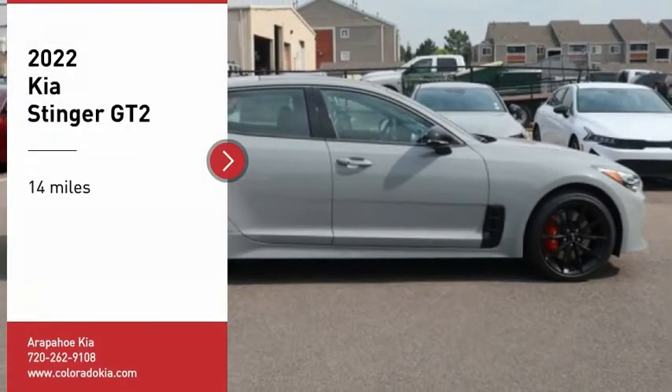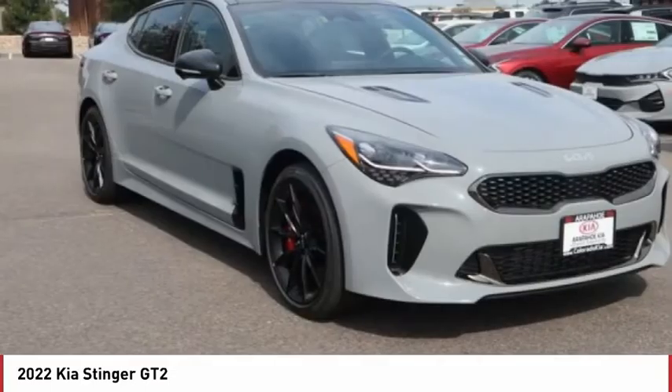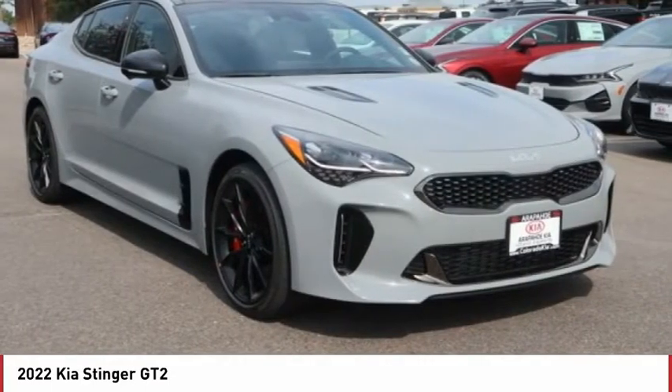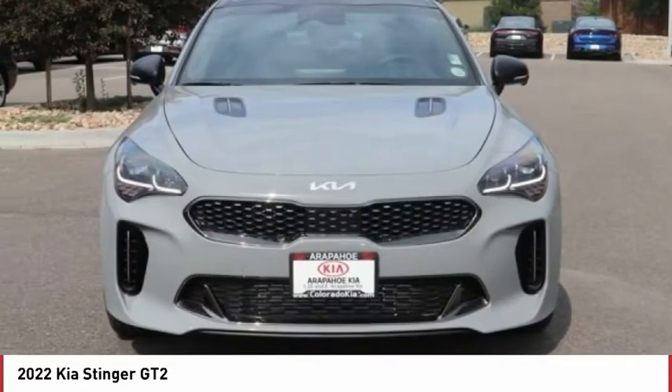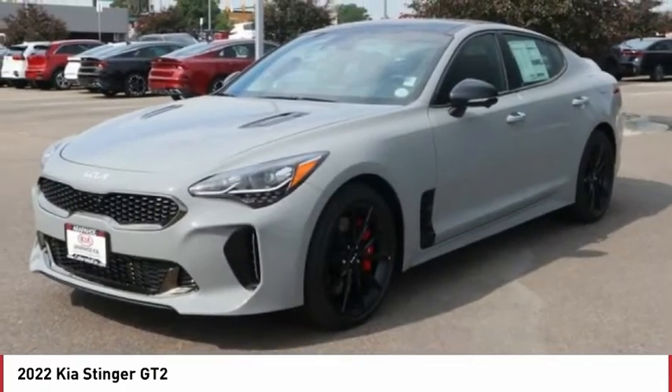Looking for the right vehicle? Check out the 2022 Stinger. The Kia Stinger has a design that is sure to leave an impression. It offers the perfect combination of a sporty look, coupled with a wide variety of luxurious features.